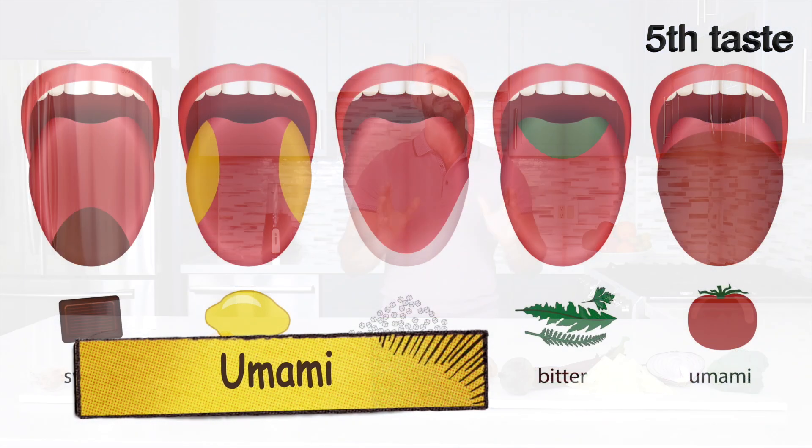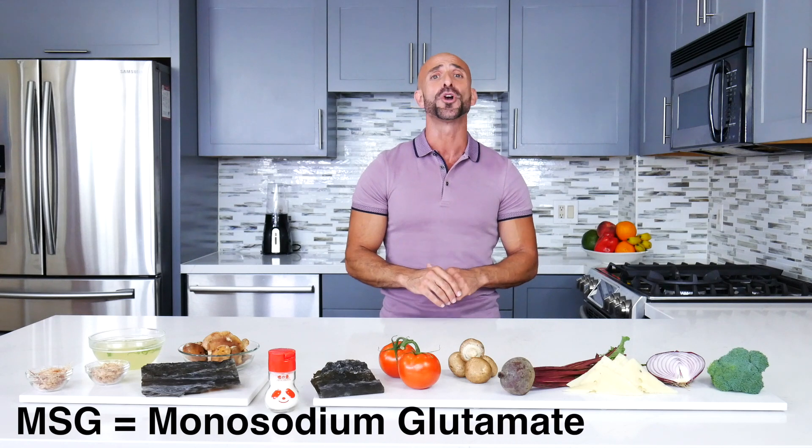What is the relationship between umami and MSG? Now that you've learned about the fifth taste, umami, let's learn about MSG, which stands for monosodium glutamate.